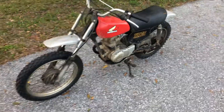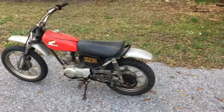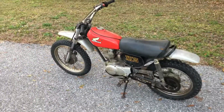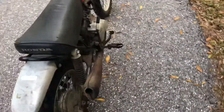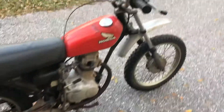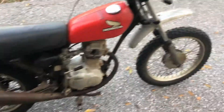Barn find Honda XR75 — it's a classic. It's better off with a new throttle cable. I've never seen something like this before: with the bowl, there's no nut — that thing just swings over to get the bowl on. It's beautiful.